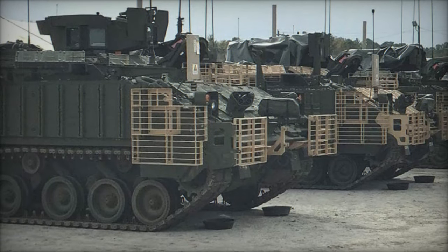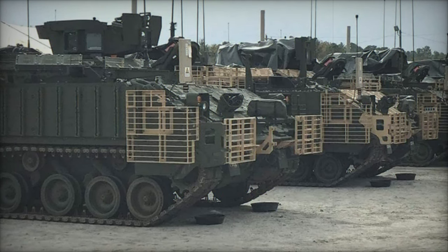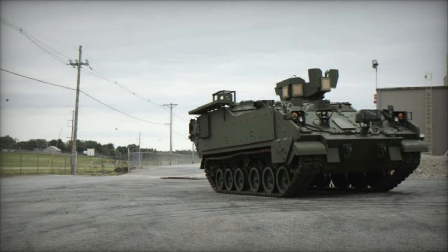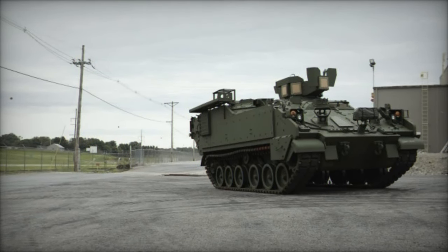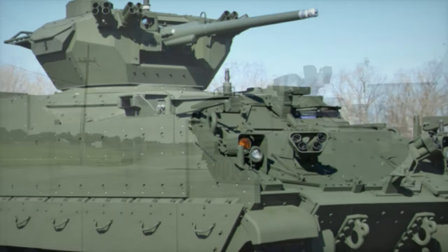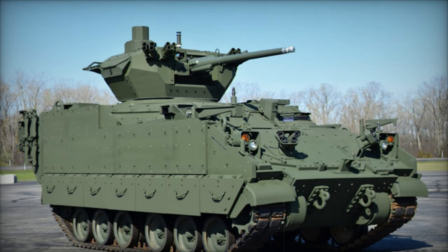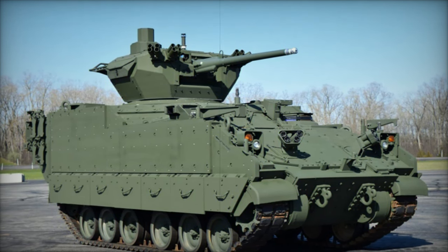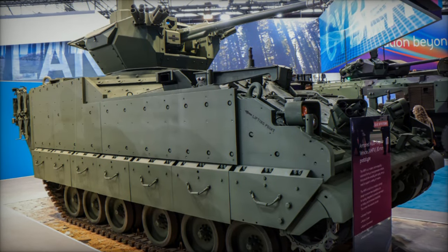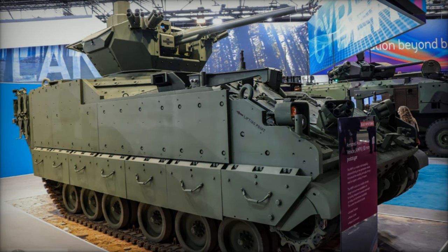As the AMPV program enters full-rate production, BAE Systems continues to meet the U.S. Army's operational needs, providing modernized vehicles designed to withstand the rigors of modern combat. With its modular design, potential for future upgrades, and adaptability to a range of mission requirements, the AMPV program is poised to play a key role in the Army's ongoing vehicle modernization efforts, while also garnering interest from international defense markets.